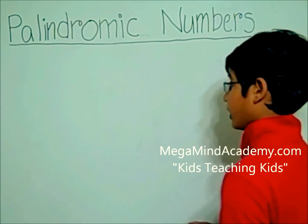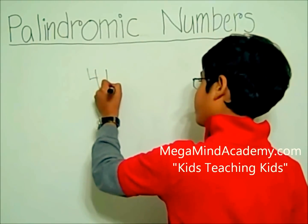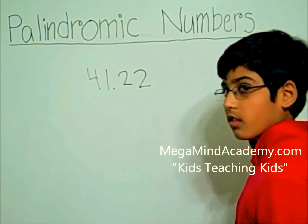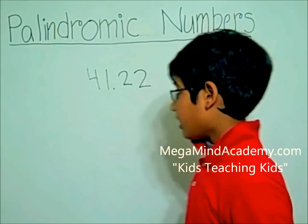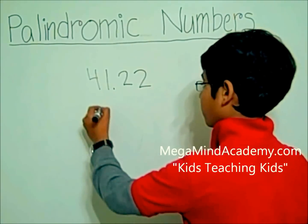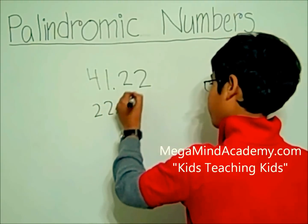Let's say the number we have is 41.22. Now let's flip it around — it is 22.14.